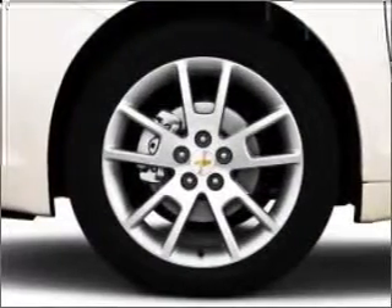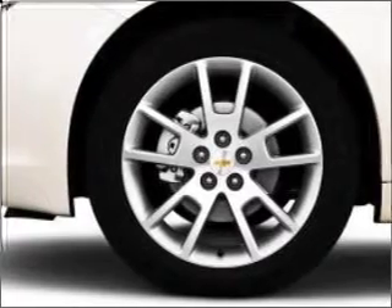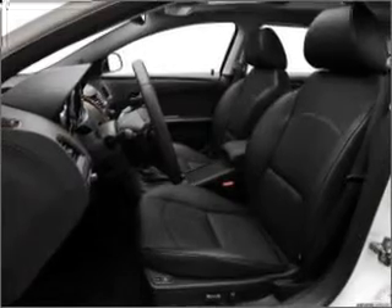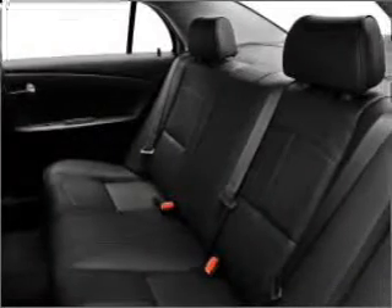Stand out from the crowd with premium wheels. Treat yourself to the splendor of a premium sound system. You will appreciate the safety feature of anti-lock brakes. Memory settings are just one of the extras.